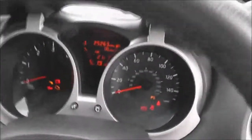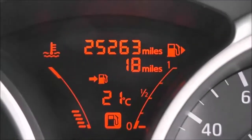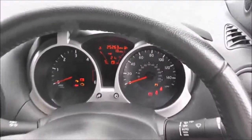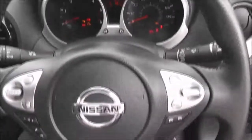The upholstery is in premium black leather with red stitching and red trim, and it's in excellent condition. Jumping in, the current mileage comes in at 25,263.